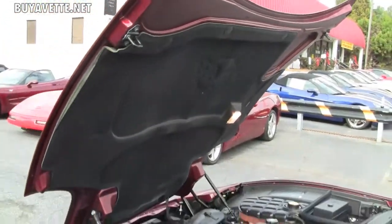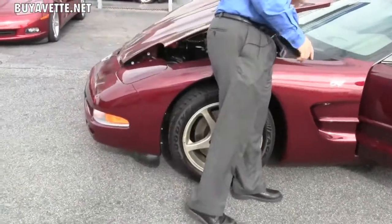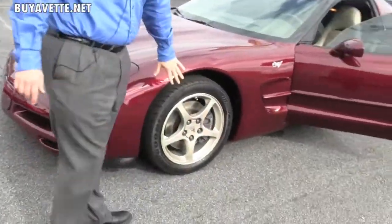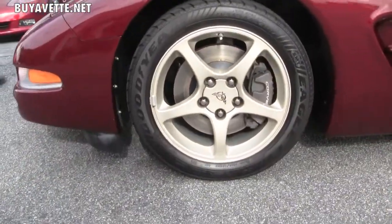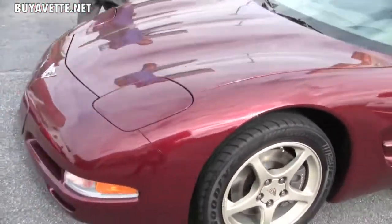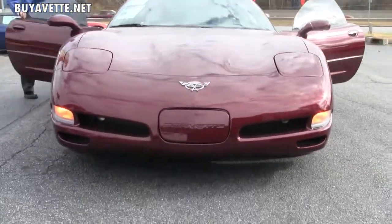The paint on the car shows beautifully for 10,000 miles — it's in excellent shape. The wheels on the car are in excellent shape as well. 50th anniversary coupes don't stick around here long, and this one is in excellent shape.